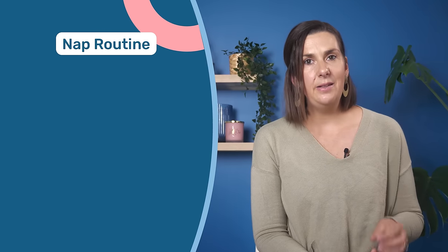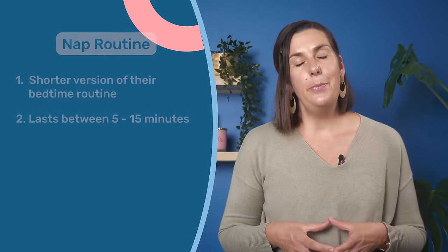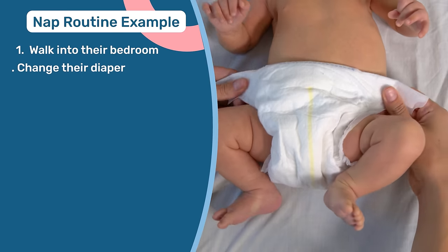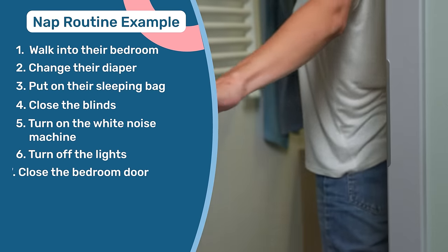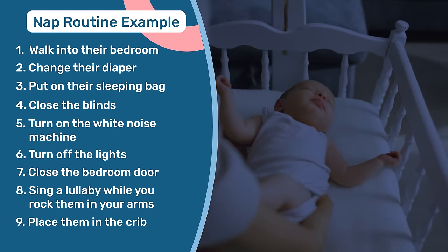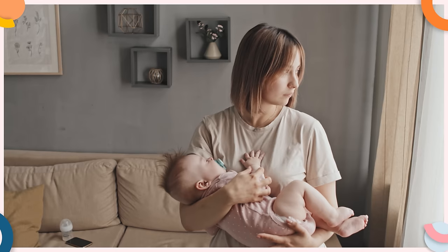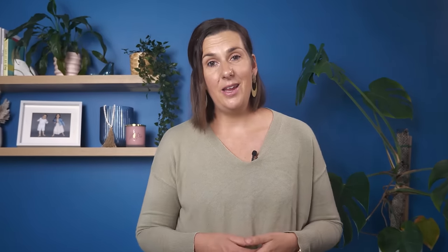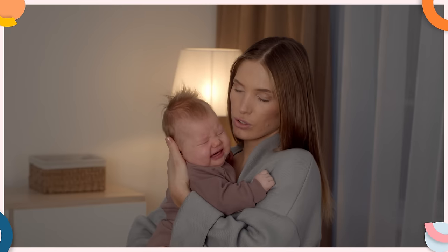For your baby's nap routine, this should be a condensed version of their bedtime routine, usually lasting between 5 to 15 minutes. For example, your baby's nap routine might begin with walking into their bedroom, changing their diaper, putting on their sleeping bag, closing the blinds, turning on the white noise machine, turning off the lights, closing the bedroom door, and singing them a lullaby as you rock them gently before placing them in the crib. Just like bedtime, nailing the timing of your baby's nap routine is key. If you try to settle them too early, your baby may fight the nap or have a shorter one; if they're overtired, the routine itself may need to be a little longer to calm them down first.